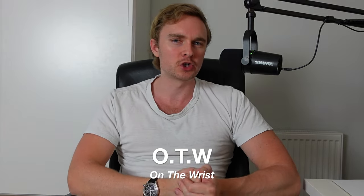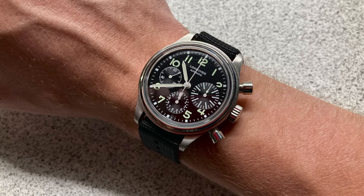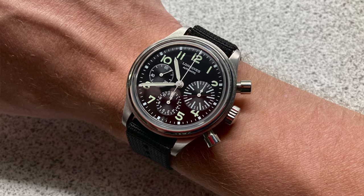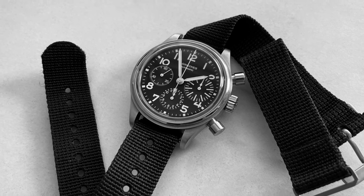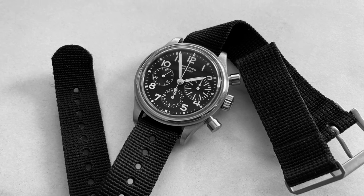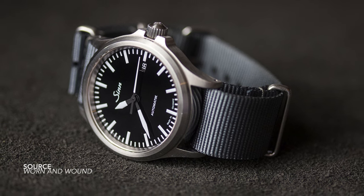They also represent the German approach to watch design brilliantly. On the wrist today is the Laco Navigation Big Eye — for anyone interested, to this day it is still the best value for money watch I have ever bought. I daily wore it all of last year and it has everything: balance, proportion, great presence on the wrist. I am not a chronograph person, but this watch changed all of that for me. The pilot's chronograph has this really distinct ability to change your opinion fast.